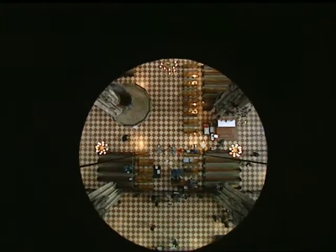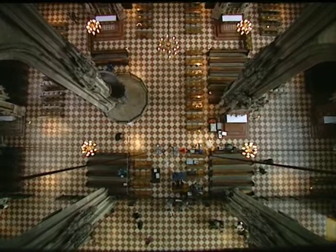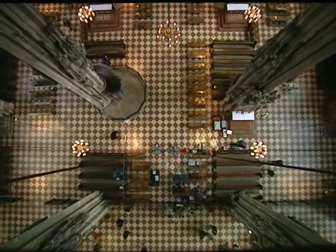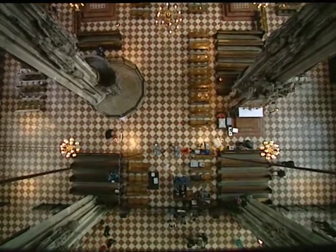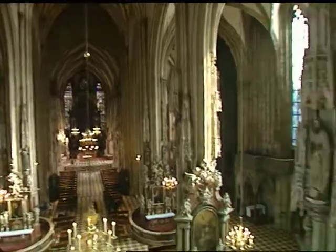Using computer-controlled winches, the plan was to survey the whole expanse of the building, from the floor of the nave to the top of the loft. The effect was magical, revealing the perspective of the cathedral in a way never seen before, except perhaps in the mind of its architects.